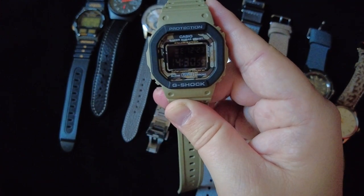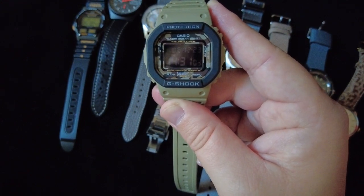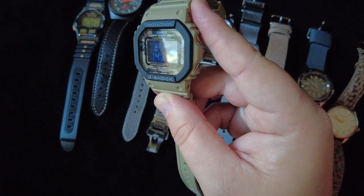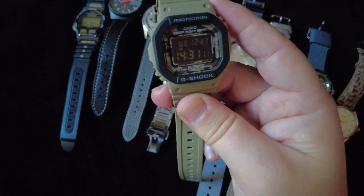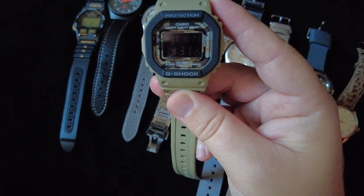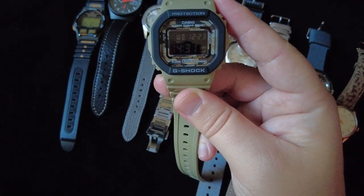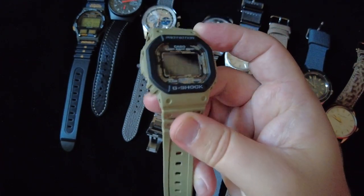I think it's really interesting — it's a Casio, and I don't own many quartz watches. It has this sort of tan color with the negative display and a camo section as well. I just thought it was really interesting. It also comes with a fabric strap that you can put on it.